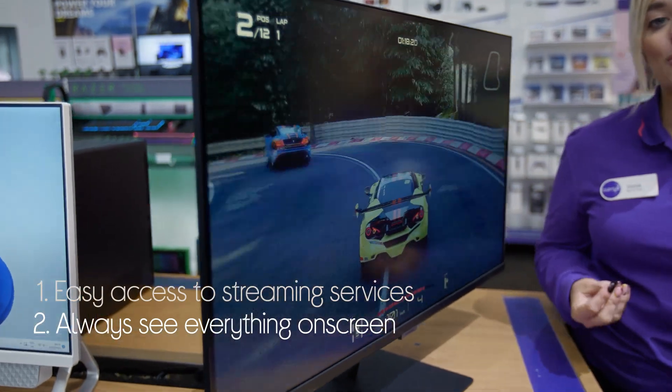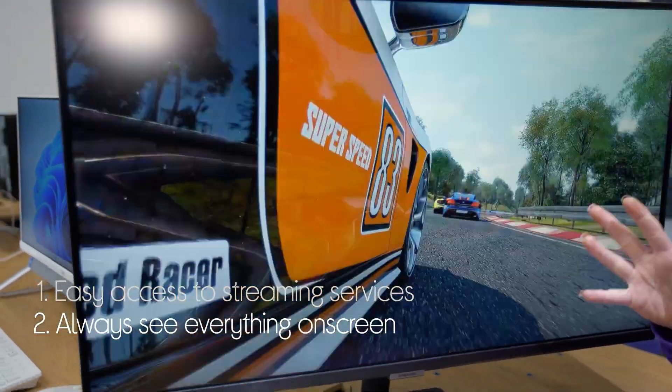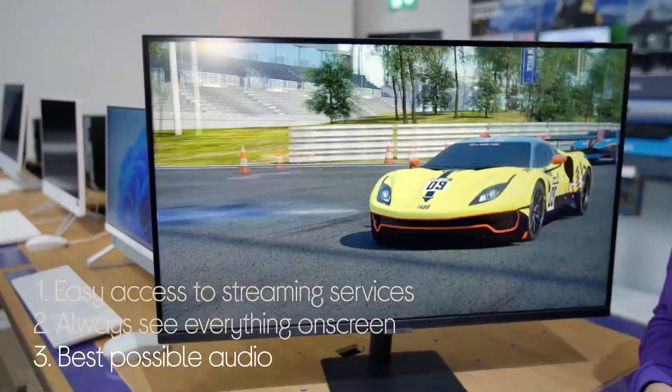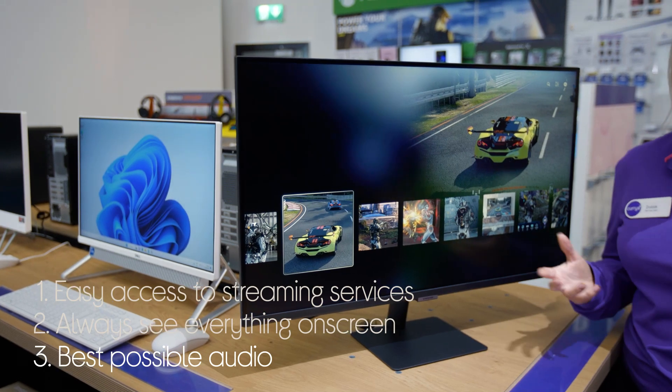You'll always be able to see everything on screen, whether it's light or dark, as it automatically adjusts the brightness based on the room that you're in. And it automatically adjusts the sound too, so you'll always get the best possible audio based on whatever you're watching.